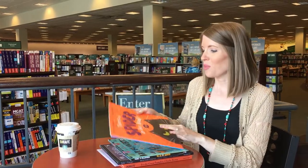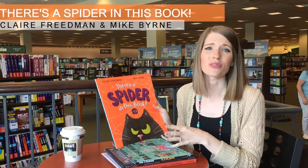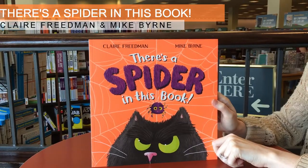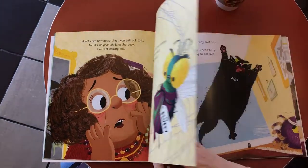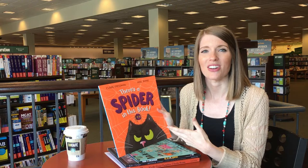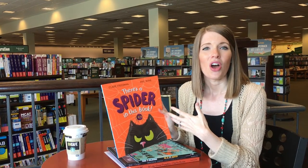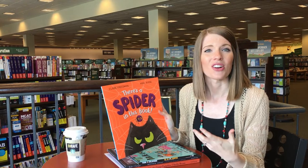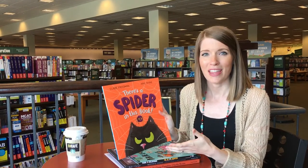One book that works great for that is There's a Spider in This Book. This book is so cute — in it, this little spider doesn't understand why everybody runs away screaming when they see him. But throughout the story, they learn that there are actually some great qualities about this spider. So this is a great opportunity to get your kids thinking about qualities that other people have that are good, and how sometimes people may seem scary but they're actually not that bad.